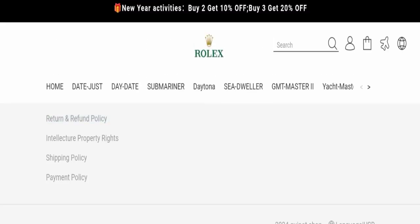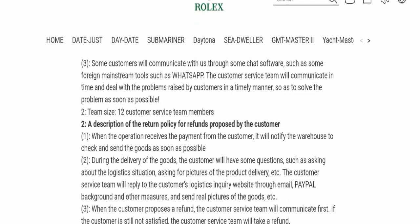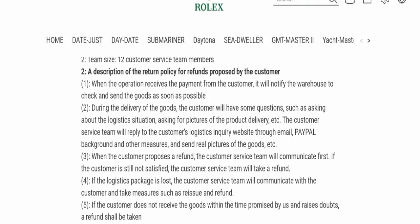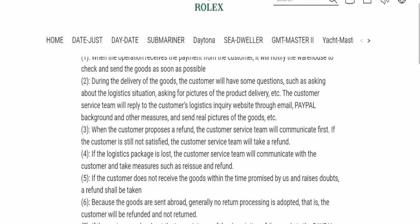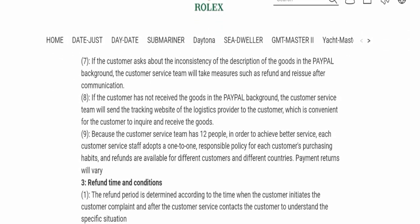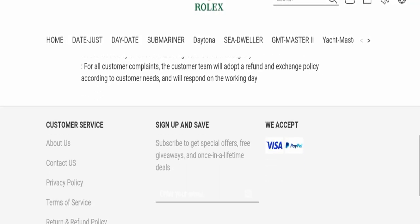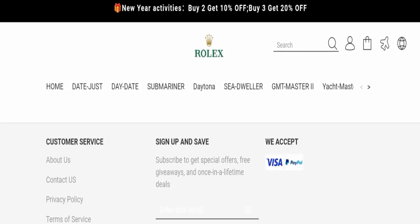Next, we will check the return and refund policy. Specific days are not mentioned for return or refund, which is a concern. For help with return and refund issues, please check our description area where you will find links to help you save your money.